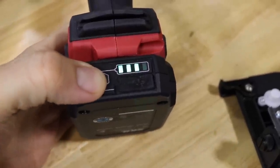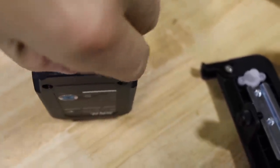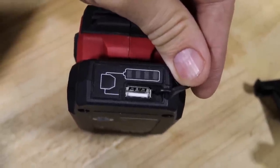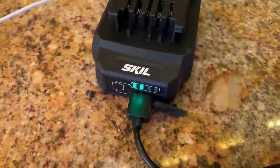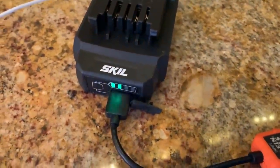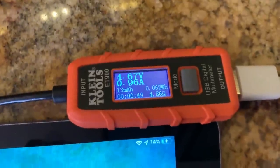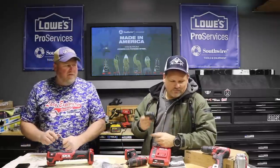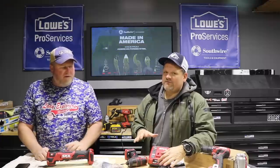Another cool feature: every battery has a USB output, so you can charge your electronics. A lot of other brands make you buy a separate adapter, but with this one you can just grab the battery and go. On a job site where your phone dies — that's how you make calls, talk to people, play your radio — you can plug right in. The charger has it too.